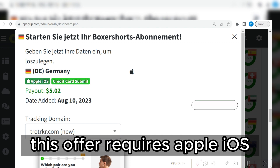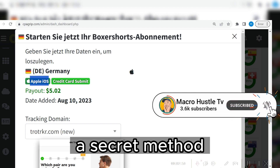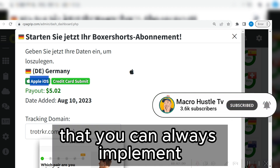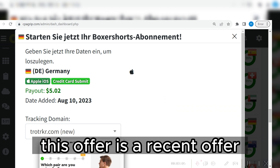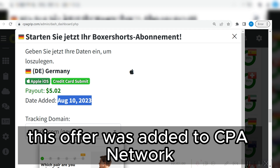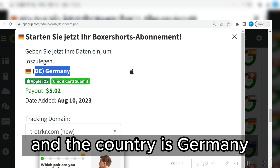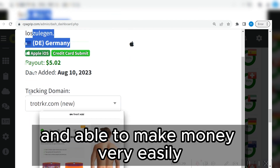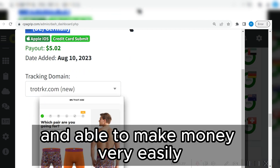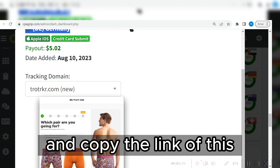Once you click on it, this offer requires Apple iOS. In this video I'm going to show you a secret method that you can always implement whenever you want to perform tasks. This offer is a recent offer — added to the CPA network on the 10th of August. This offer is a credit card offer and the country is Germany. I'm going to show you exactly how to do all of this step by step.